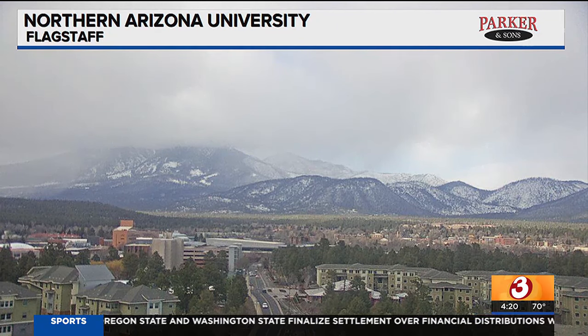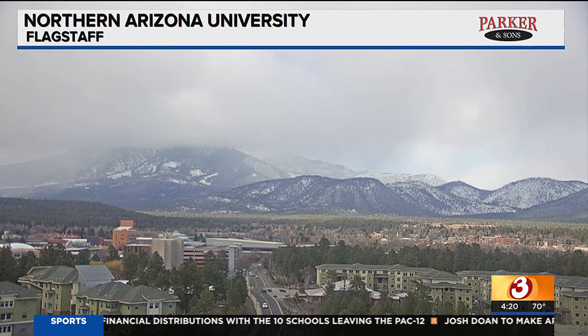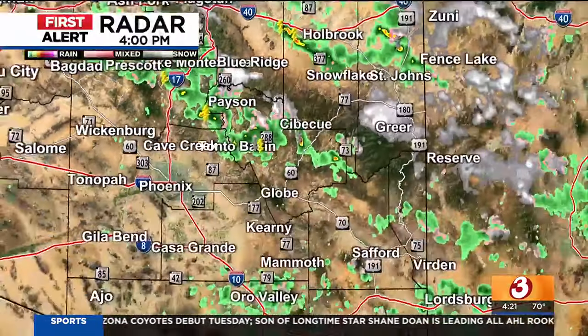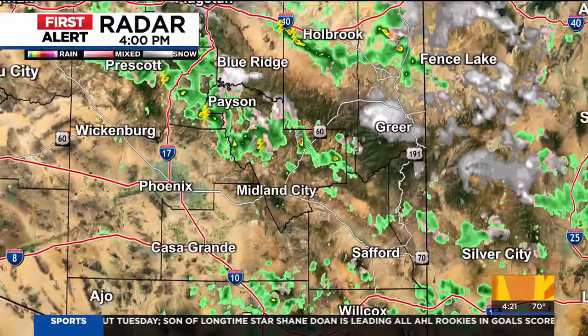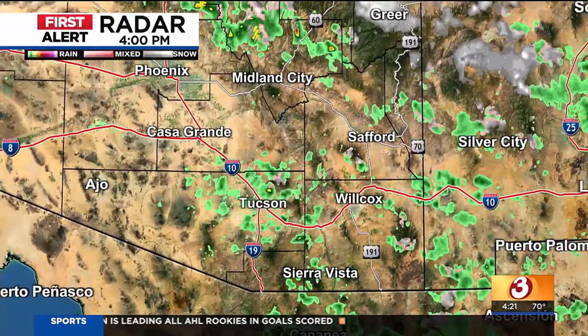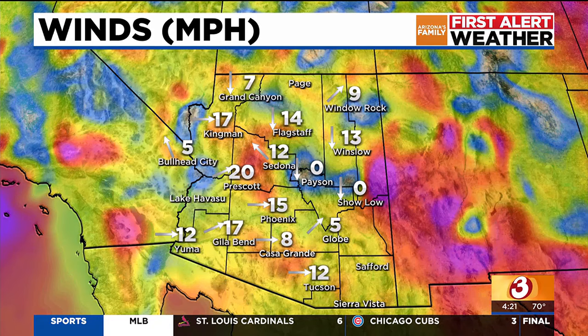Let's take a look and show you what we've got going on across the area. Temperatures around the valley are sitting currently well below average — we should be in the lower 70s this time of year. And there's the busy radar. Look at all that activity up along the rim: Prescott, Sedona, even Payson — you can see a few passing thunderstorms out there. Pretty quiet here in the valley, and then you can see some shower activity down for our neighbors around the areas of Tucson as well. The high today got up to 71 degrees, and we're sitting right now at 70.